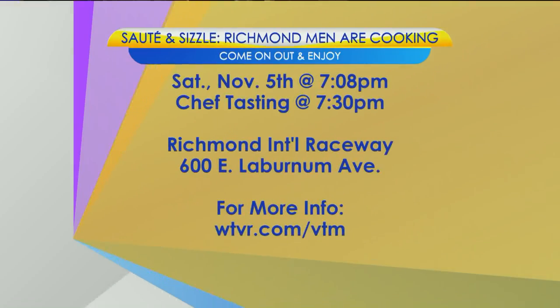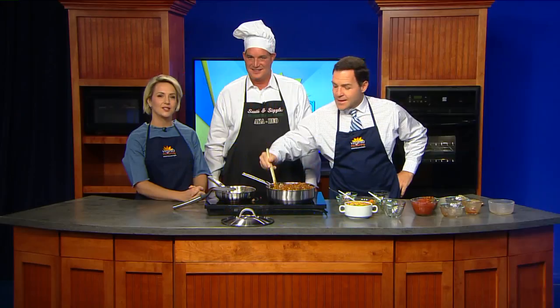Thanks so much. Come on out and enjoy the 10th annual Sauté and Sizzle Richmond Men's Cooking event this Saturday, November 5th, at Richmond International Raceway. The event starts at 7:08 p.m. — that's because that was the year the sorority was incorporated. The chef tasting begins at 7:30 p.m. For all the information, we'll have a link on our site later today at wtbr.com/VT.